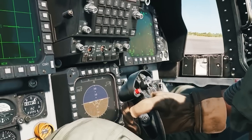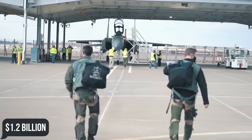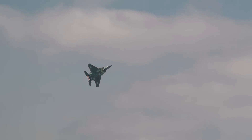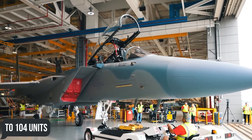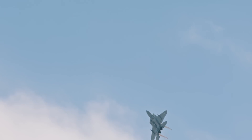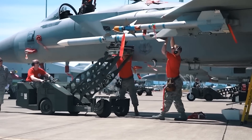In July 2020, the U.S. Department of Defense placed an order for the first eight F-15EX aircraft worth 1.2 billion dollars, and the aircraft received the name Eagle 2. In April 2021, the purchase of 12 more fighters was financed, bringing the total planned fleet to 104 units, which the service wanted to operate at least until the 2040s.